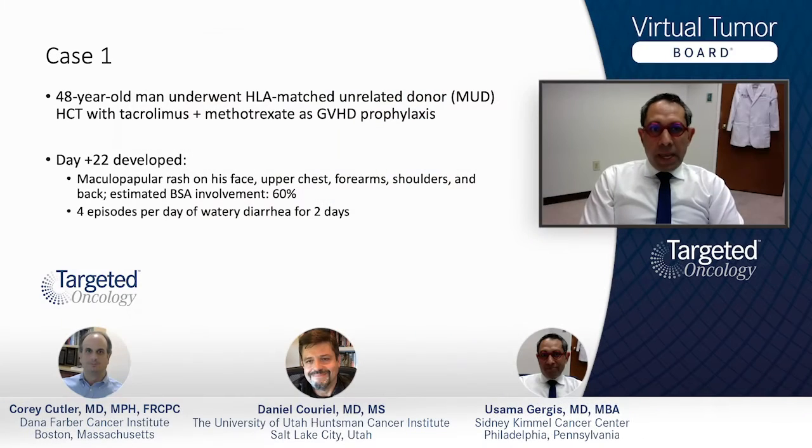The first case is a very classic acute graft-versus-host disease case. Let's start with the case. A 48-year-old man underwent matched unrelated donor bone marrow transplant with GVHD prophylaxis using a very classic regimen — tacrolimus and methotrexate.